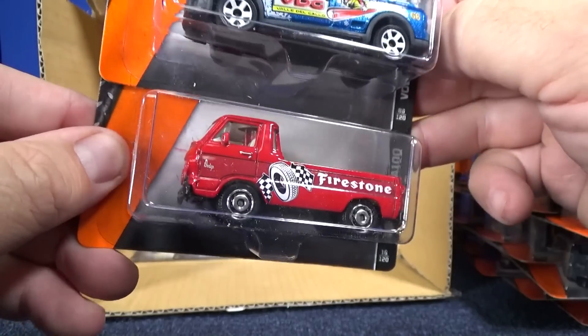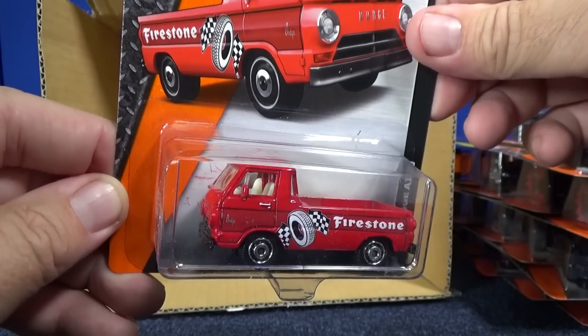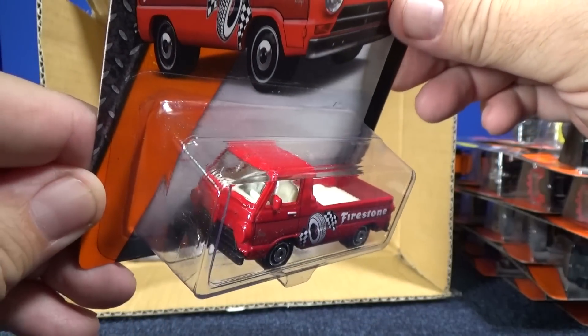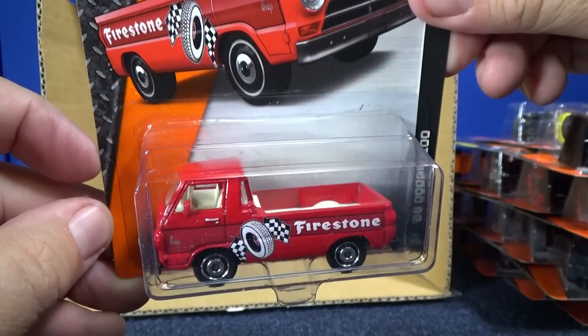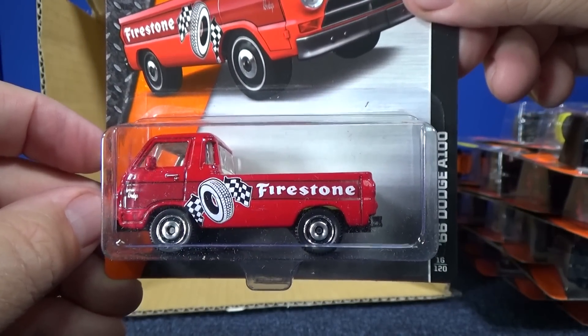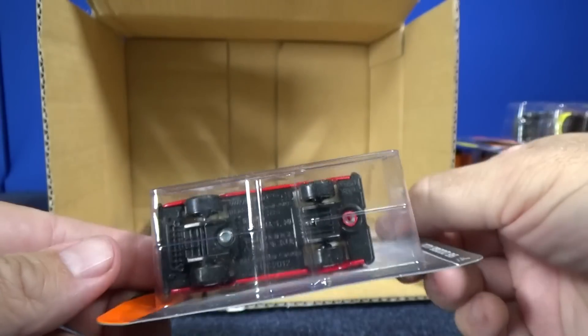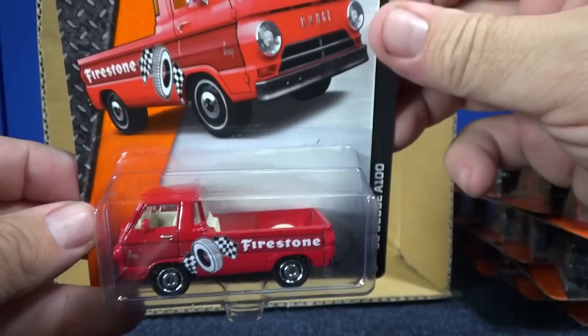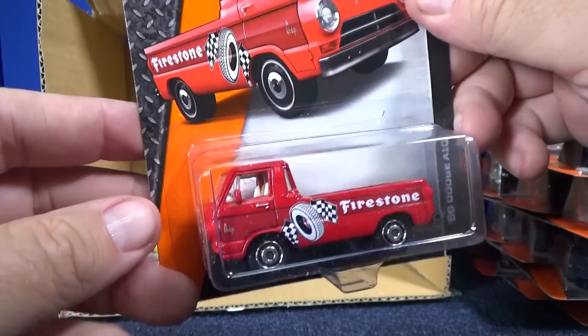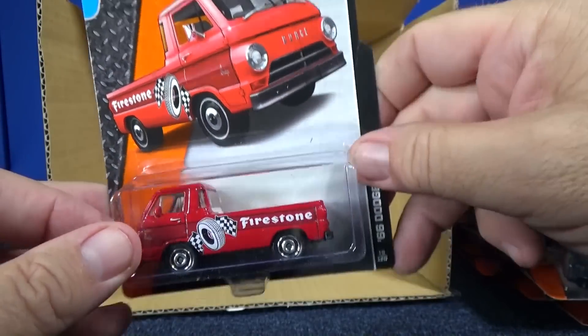This is definitely the catch of the case — this one right here: the '66 Dodge A100. Haven't seen the A100 in any colors for probably a year now. Looks really good. Red, and you've got the Firestone tire on there. 'Dodge' on the license plate. Plastic base, metal body, plastic interior. I'll be looking to get extras of this one. Very nice.